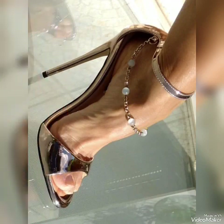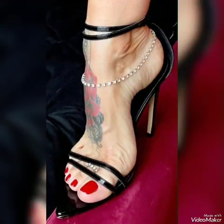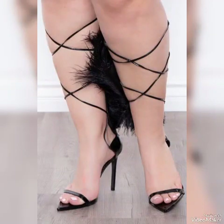Friends, if you want to buy these high heel sandals online, I'm going to tell you the best three websites from where you can buy them at a very reasonable price. Dear viewers, you can buy them from amazon.com, ebay.com, and aliexpress.com.